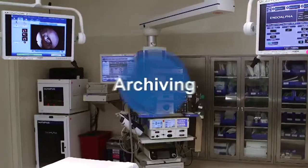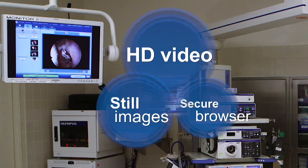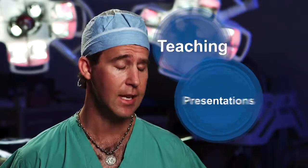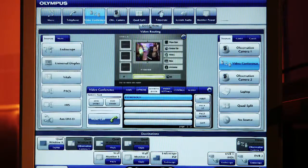Documentation solutions include easy storage and archiving of your HD video and still images. It can be stored on the computer systems here in the operating room. You can upload it onto external hard drives, and you can utilize that information in presentations and teaching. And of course, that can be transmitted live or after the fact to other institutions for learning or educational purposes.